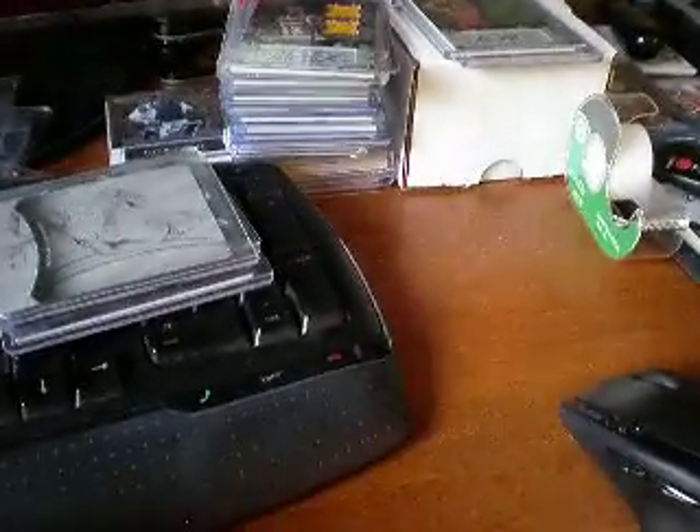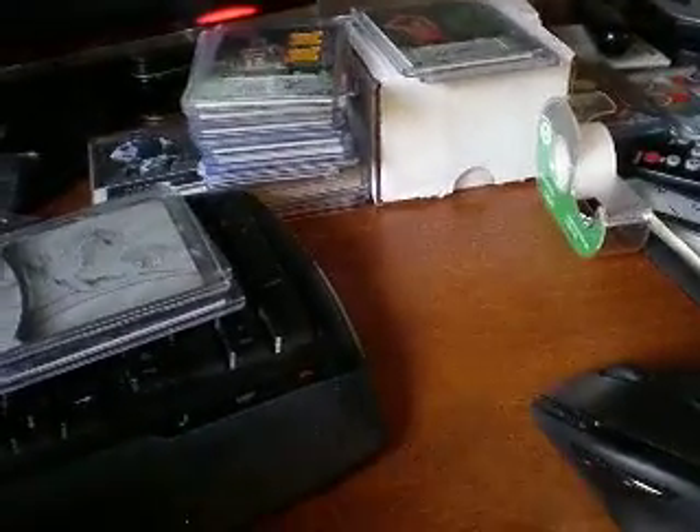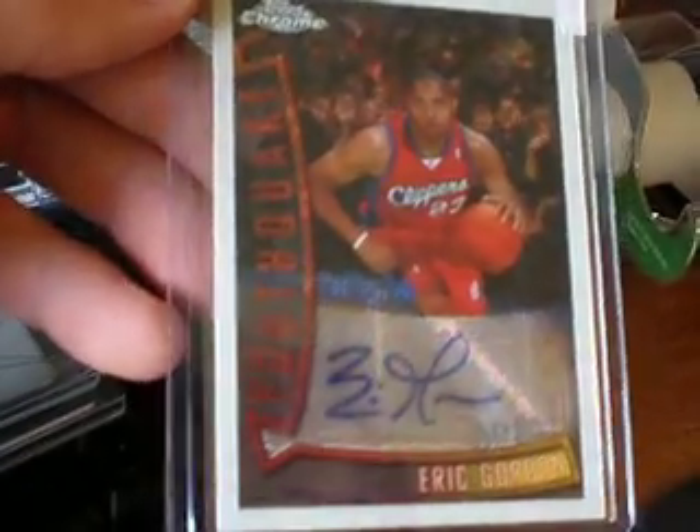I've got a couple more things to show you. How about this nice beauty — Eric Gordon one-of-one printing plate out of 08-09 Murad. And then on top of that I've got an Eric Gordon X-Fractor Rookie Auto out of Topps Chrome, numbered 8 of 15. It's a little hard to see with the glare from the hardcover, but it says 8 of 15.